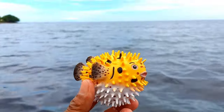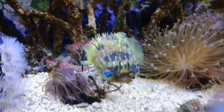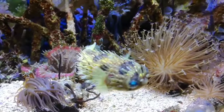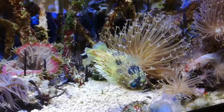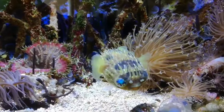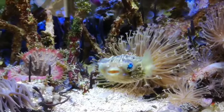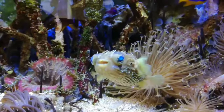There is a puffer fish. Puffer fish can release poison that can kill 30 adults. Anyone exposed to this poison will experience muscle paralysis, dizziness, heart failure, and even death. It is not surprising that this fish is the second most poisonous animal in the world.